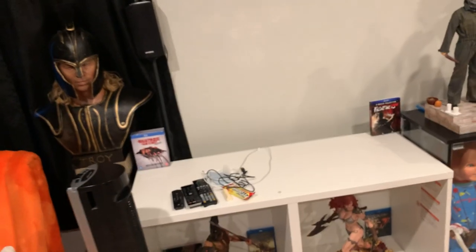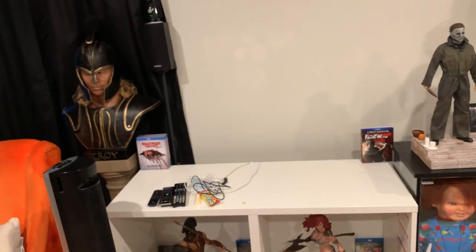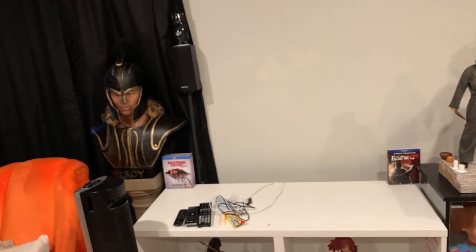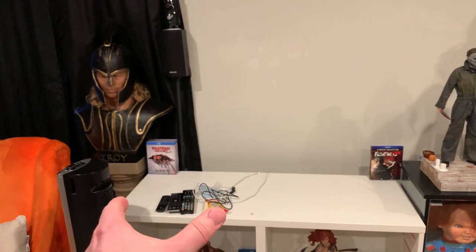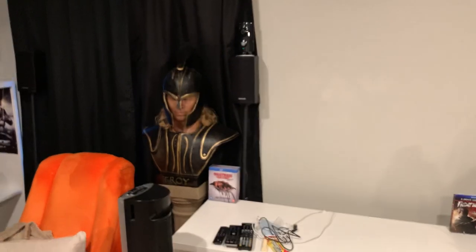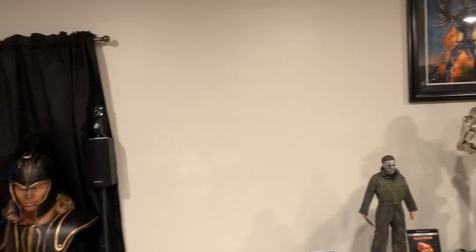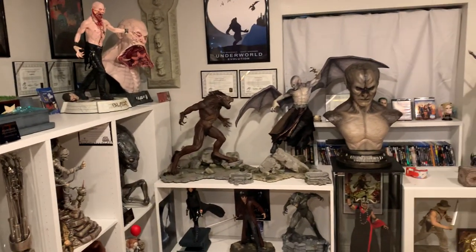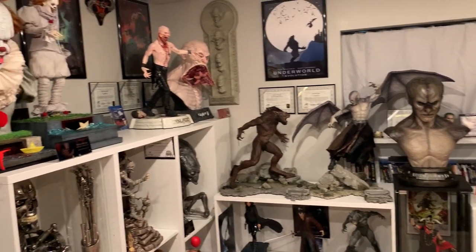ECC Freddy and Jason are both arriving — both have shipped. Freddy arrives first; he'll be arriving on Friday, so he's going to go on the left. I'm also getting this really sick looking Jason art print. It's going to be 24 by 36 inches big, so it's going to cover this wall really nicely. And I'll also have both sideWays wall mounted, just like I have with that pair over there — the Underworld.